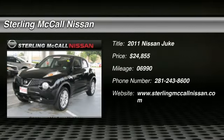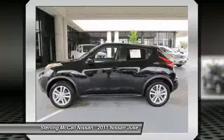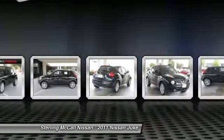The 2011 Juke. The Juke is an adaptable and intelligent ride where all-wheel drive agility and handling meet turbocharged performance. This unique sporty compact crossover fits your personal style perfectly and is priced below $25,000.